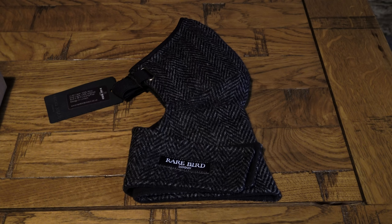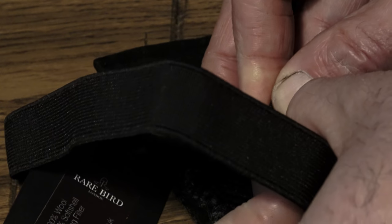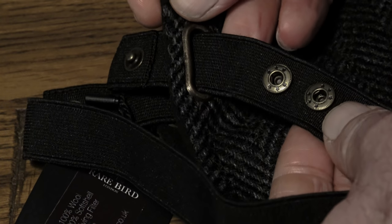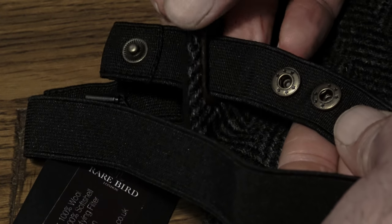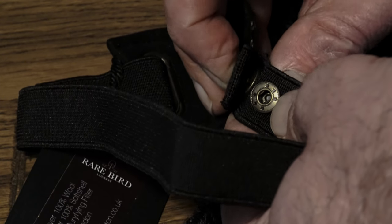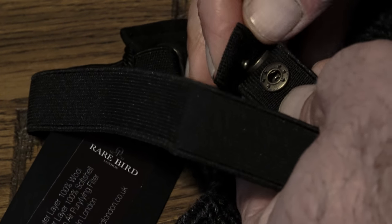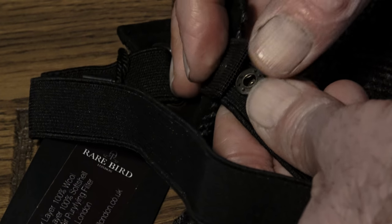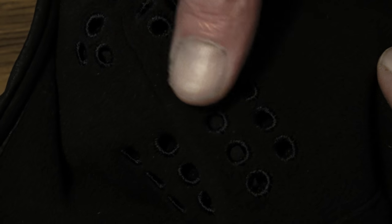At the back of this face mask there are two high-quality brass eyelets, and fastened through these is a sturdy elasticated head strap. Rare Bird London give very comprehensive and accurate instructions on how to select the perfect size mask for you, but in order to achieve that perfect custom fit, this strap is also adjustable — each end having two position adjustments via high-quality brass press studs.